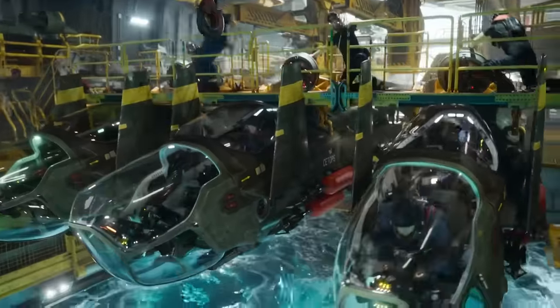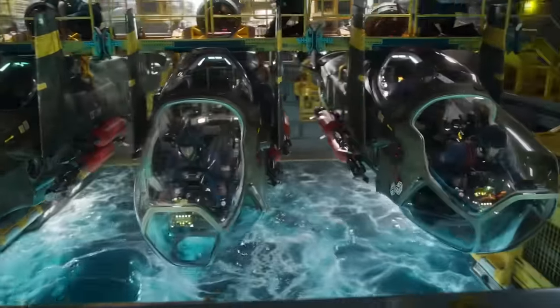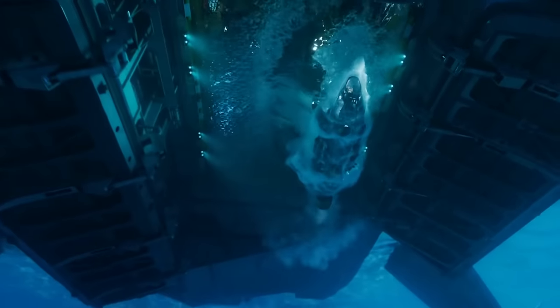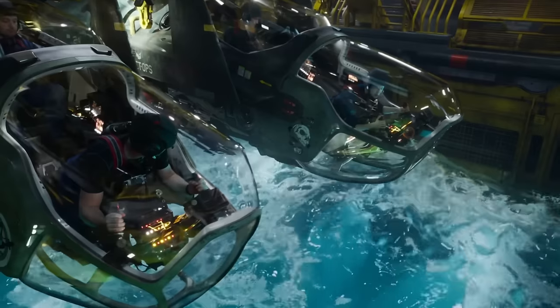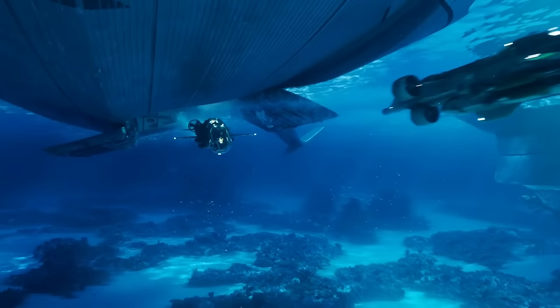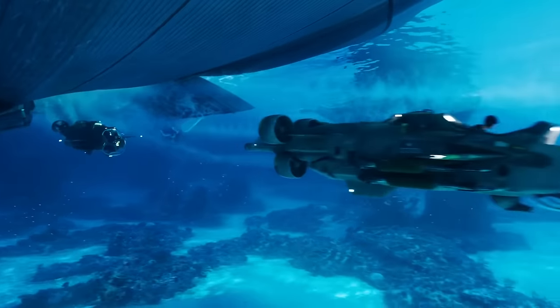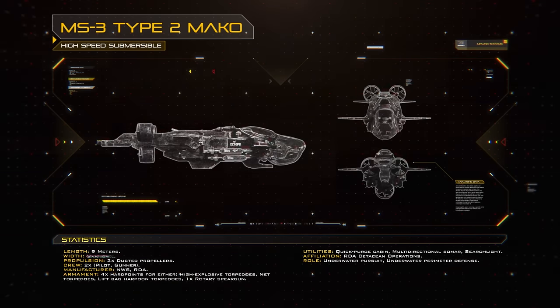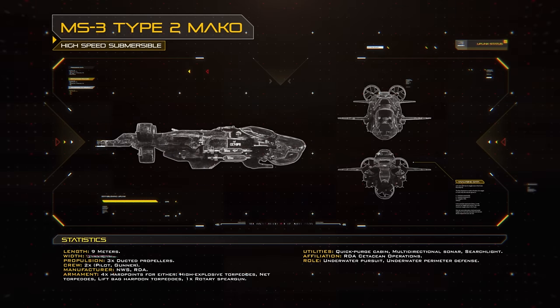The subsurface counterpart to the Picador was the MS-3 Type II Mako, a high-speed submersible developed by NWS for coastal harbour defence. It had a relatively high speed for a small underwater vehicle thanks to its hydrodynamic shape and trio of ducted propellers, which were electrically powered by a massive battery array installed in the belly of the vehicle. Makos were also very agile thanks to a combination of foldable dive planes, which doubled as kelp cutters to protect the propellers, and powerful tunnel thrusters mounted all over the vehicle.